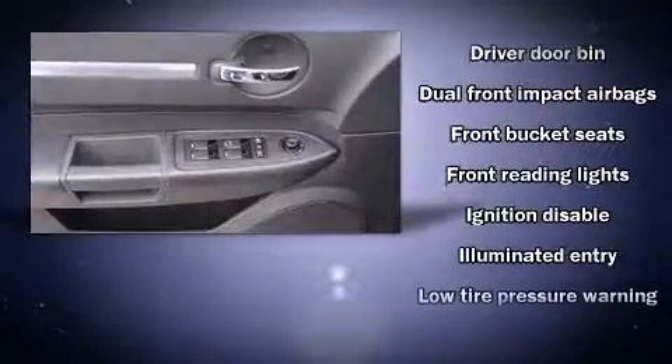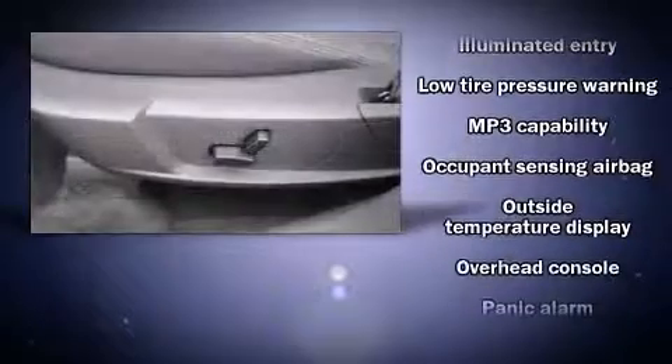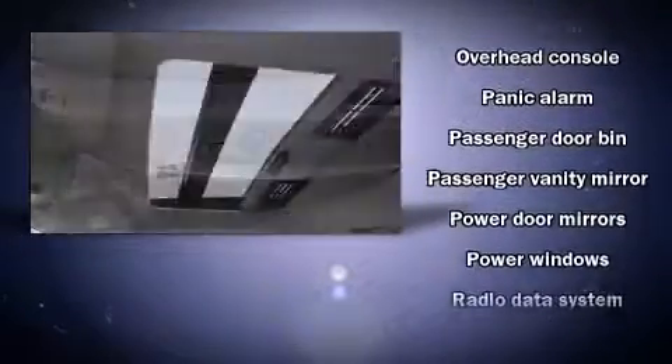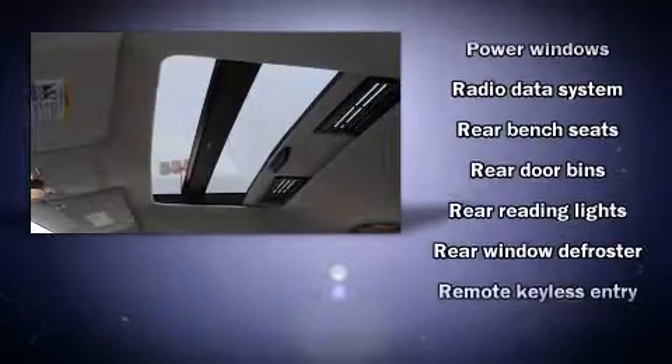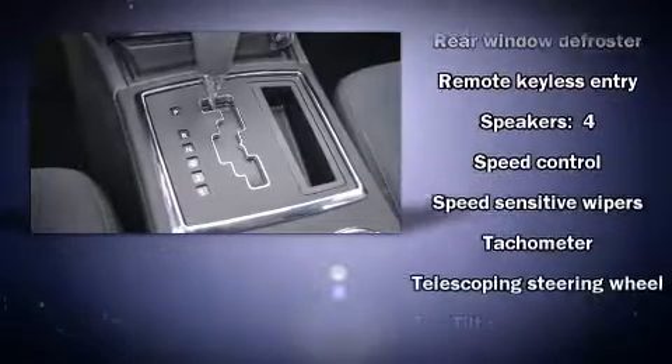Dodge ensures the safety and security of its passengers with equipment such as dual front-impact airbags with occupant-sensing airbag, a panic alarm, and four-wheel disc brakes. It also arrives with a Carfax history report indicating just one previous owner.